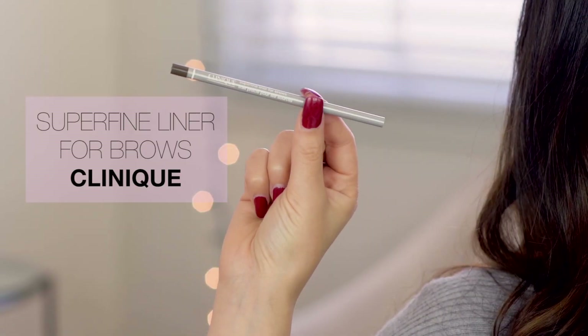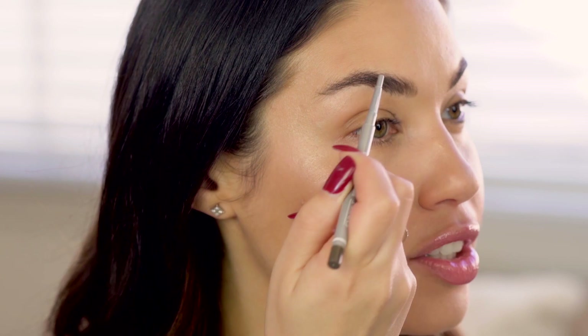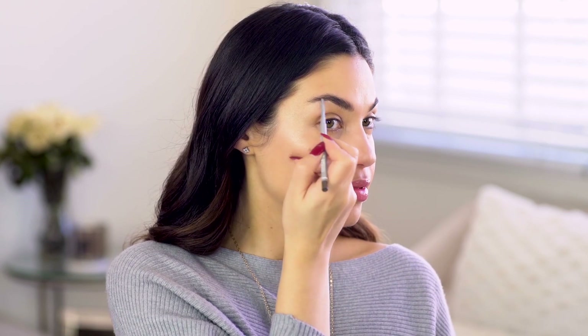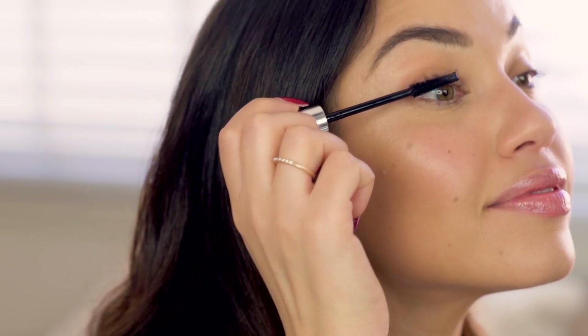Of course we cannot forget about the brows — brows are key to any makeup look. Today I'm using the Clinique Superfine Liner for Brows. To get a super natural brow look, I like to just flick the pencil, which makes it look like you have little hairs and creates a much fuller effect. The last step, just to give the eyes a little something, I'm using one of my favorite mascaras — the Clinique High Impact Curling Mascara — which gives you tons of dark lashes to really bring out your eyes. All the products I mentioned are in the description box below!